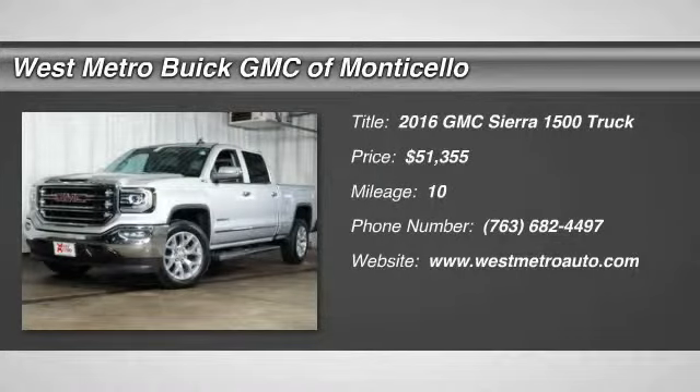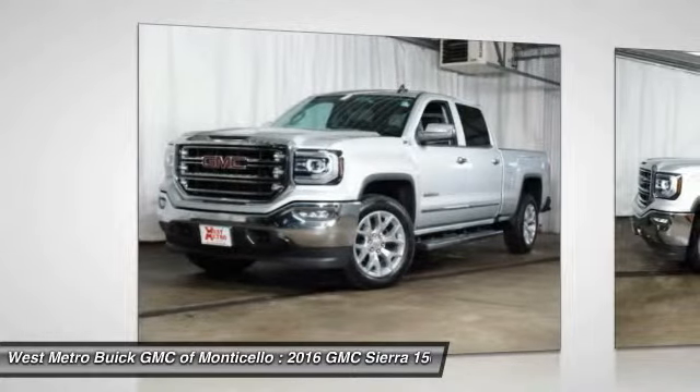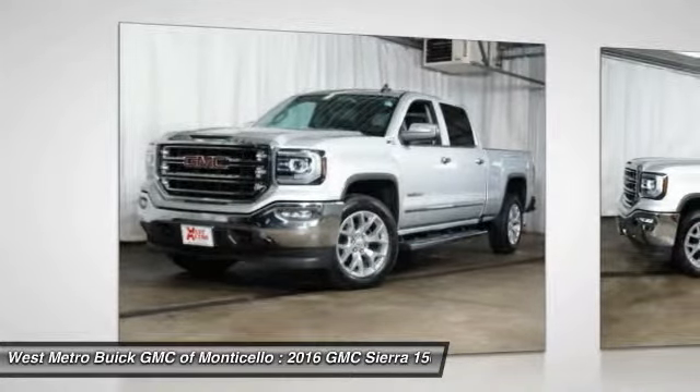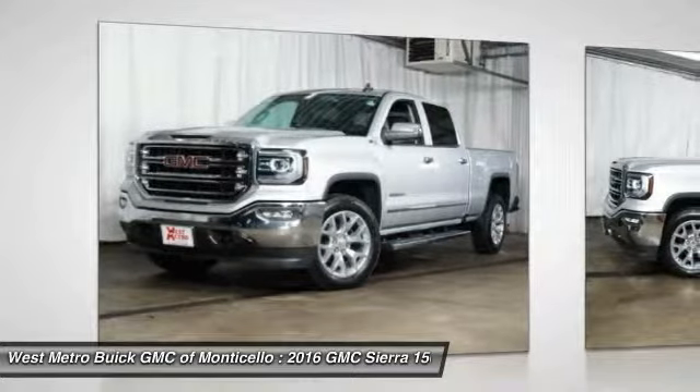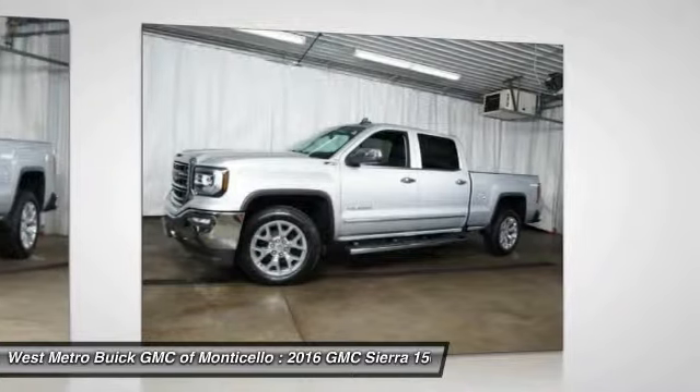The 2016 GMC Sierra 1500 offers a five-star frontal and side crash test rating and a combination of mechanics and aerodynamics that give it better conventional V8 fuel economy than any competitor.